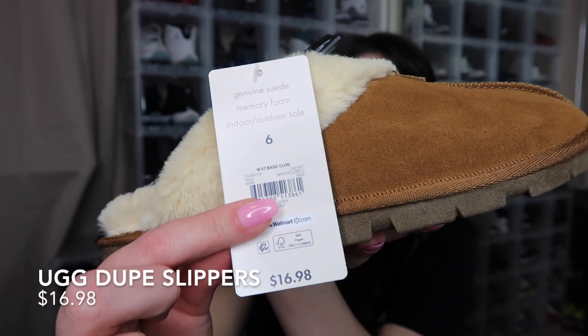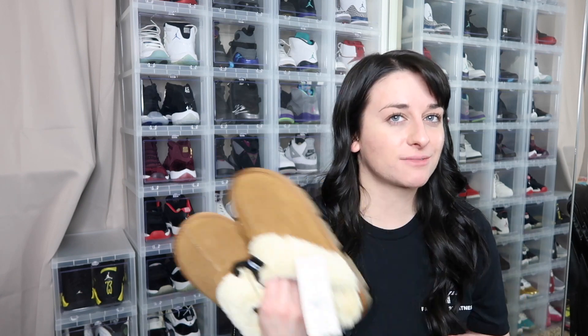Last but not least, let's hit the women's section. First things first — the UGG dupes. These are the Secret Treasures slide-on slippers. In store I always see them for $23, but I got them in a size six, and online they are $16.98. I'm going to get them online. These are going to be our shoes for every single outfit — they look good with all these outfits.